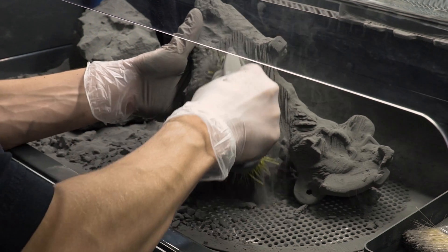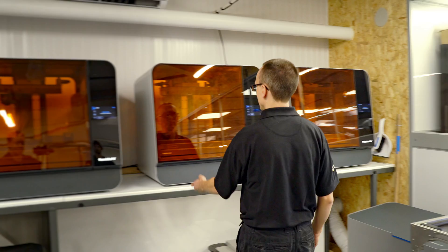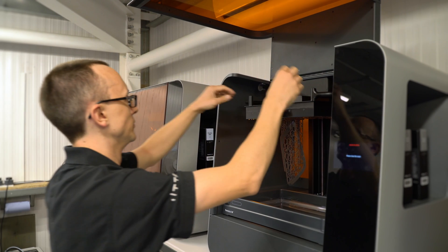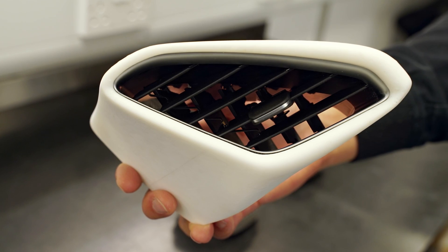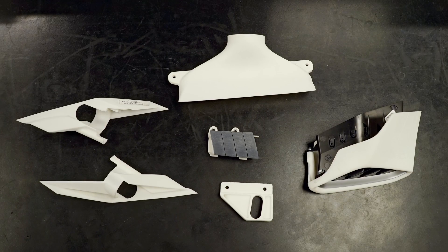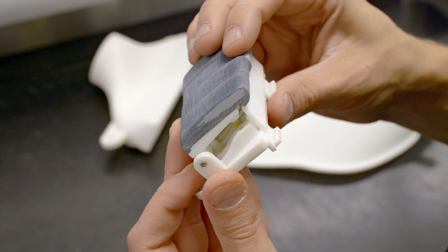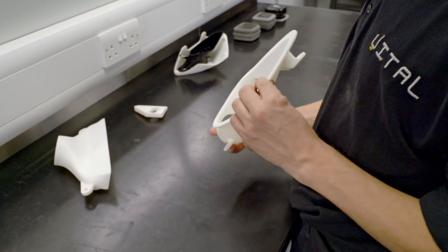We use these printers for all areas of our concepts and designs. Typically we would use the Fuse for our production-based parts and the 3Ls for our concept-based parts. We use Formlabs 3L machines for anything that is an A-class finish surface — so typically in an automotive interior where parts are not being trimmed with leather, alcantara, or some sort of cloth material. Formlabs materials give us a nice smooth finish for our painters to work with.